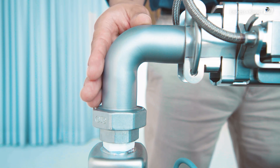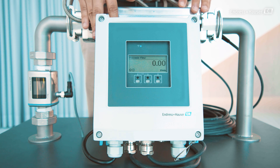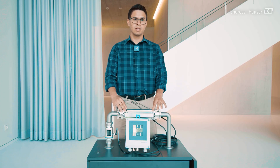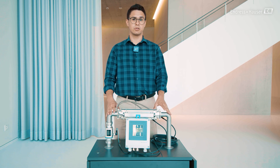A stainless steel pipe of one inch, and here we have our Prosonic Flow W400 with two sensor sets of 5 megahertz installed at 108 degrees from each other with one traverse sensor positioning.